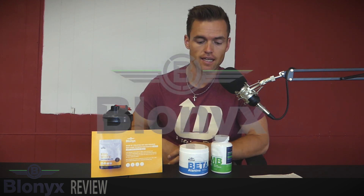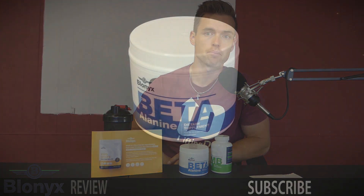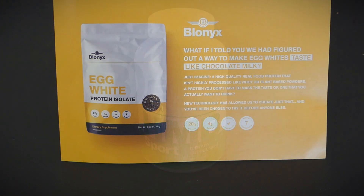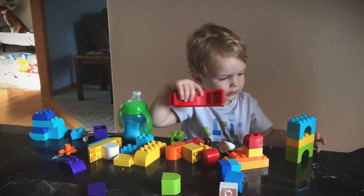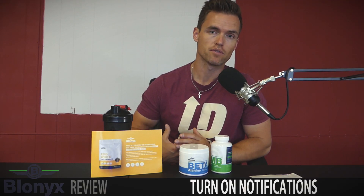Welcome back, Lifting Family. Here we are with another review, and this is a sponsored review by Blonyx. They provided me with the option to choose a couple of products to sample. I wanted to make sure I actually used the products for a sufficient period of time — not just for a day to get some sort of placebo effect — before gauging their ability to work.